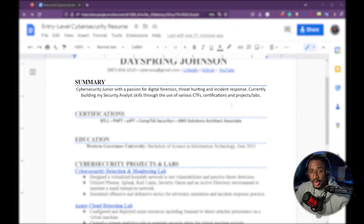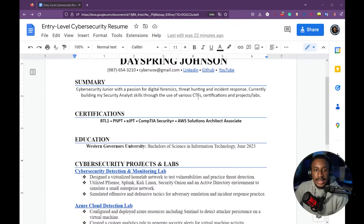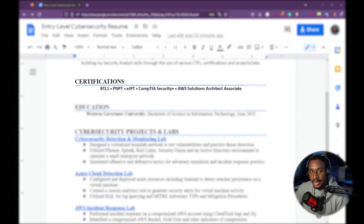Next is the summary — I like to keep it to one or two lines because people are really scanning through your resume, not reading it. This summary states you're a cyber security junior with a passion for digital forensics, threat hunting, and incident response, currently building security analyst skills through CTFs, certifications, and projects and labs. This assumes you're actually doing these things — practicing CTFs, taking relevant certifications, and building skills through hands-on labs.